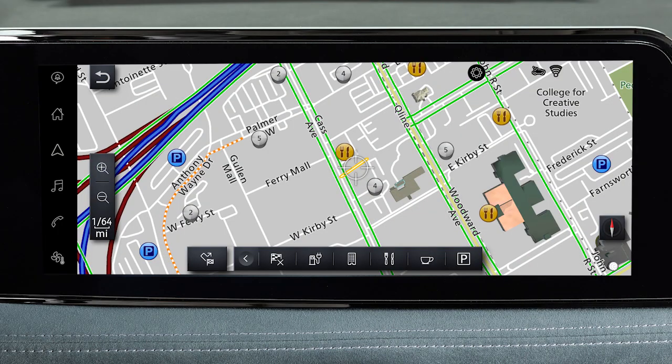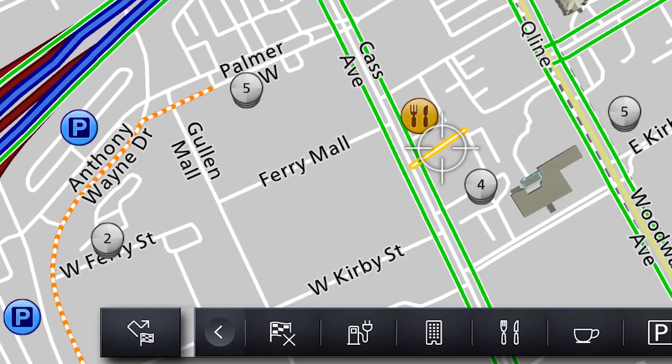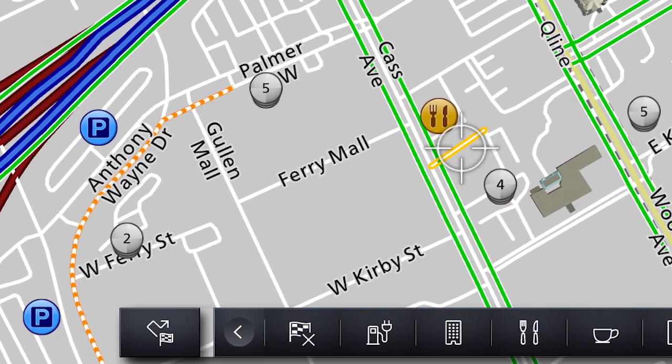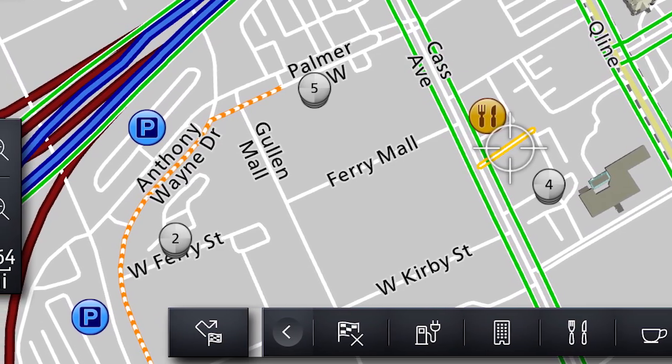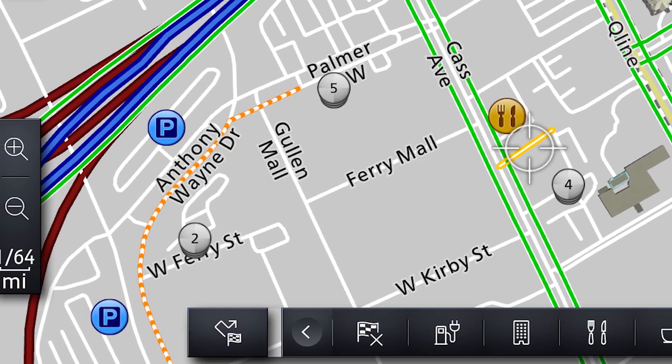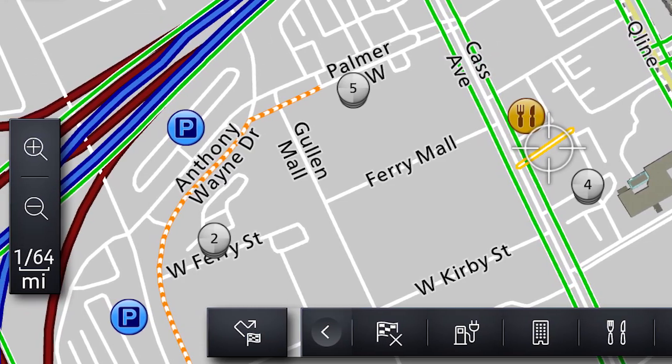When available, traffic information is displayed on the map. The level of traffic is indicated by the color of the road. Green indicates free-flowing traffic. Yellow indicates moderate traffic. Red indicates heavy traffic.